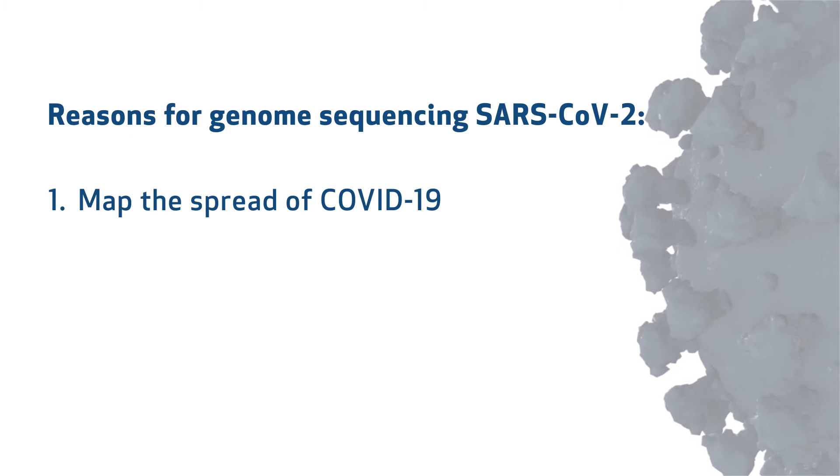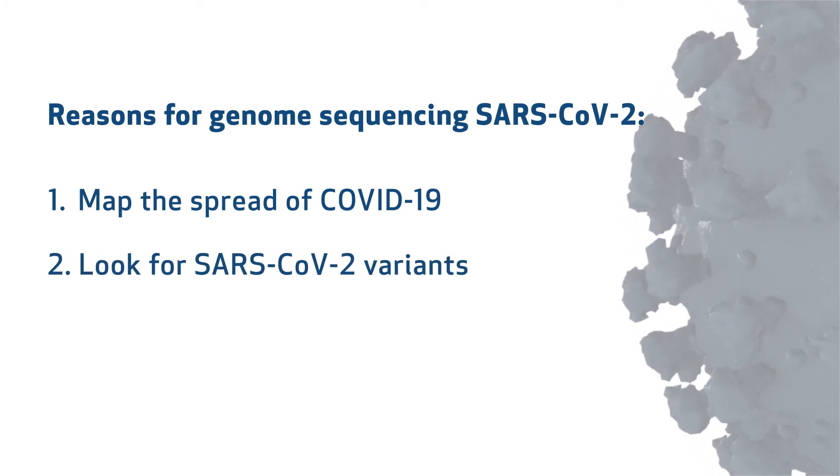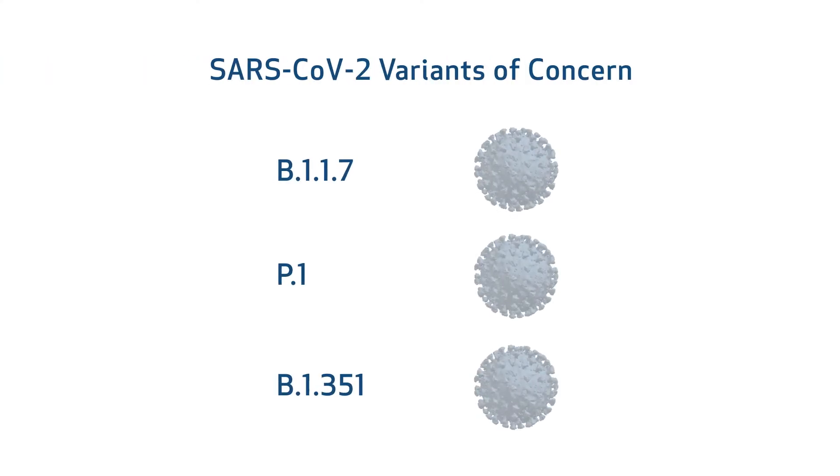The second reason that we map the SARS-CoV-2 genome is to look for so-called variants. You've heard about the variants of concern or the variants of interest — that's just a fancy name given to particular little subpopulations of the virus that have special qualities that we need to keep our eye on. Some subtypes of SARS-CoV-2 are of increased virulence, and if that's the case, we want to carefully monitor those variants to understand how they're affecting patients.